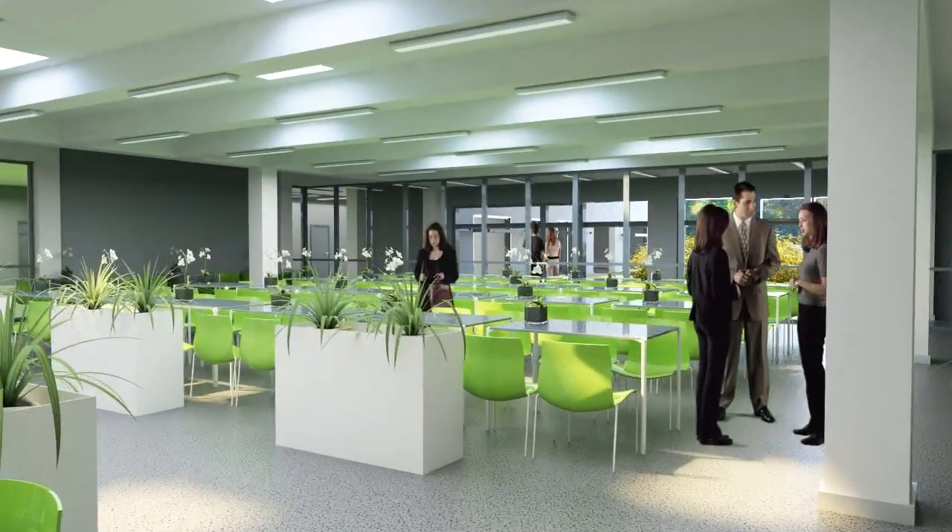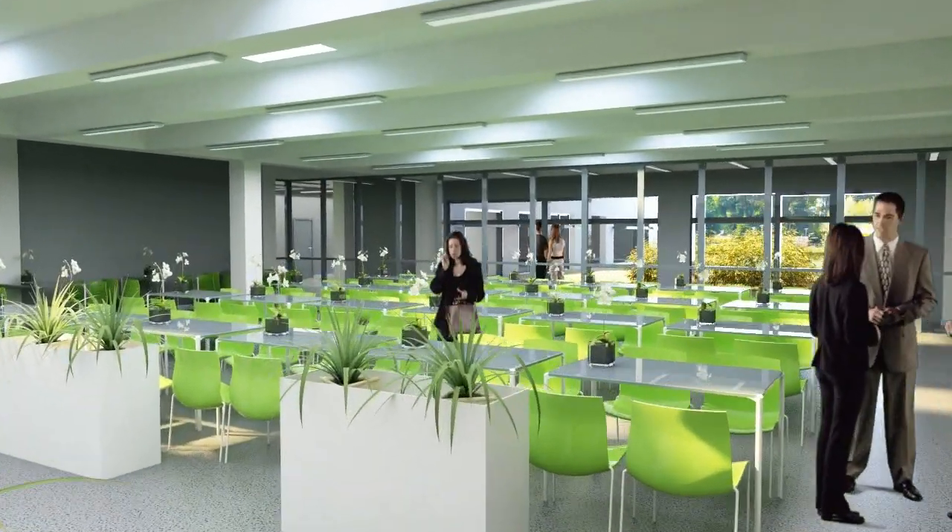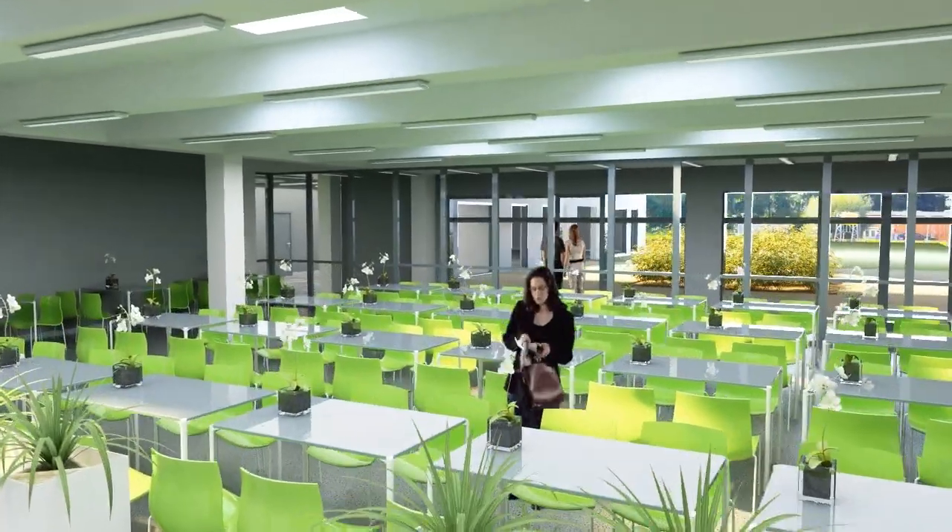The new building will also have more space for relaxation, a larger cafeteria, a modern interior, and more daylight.